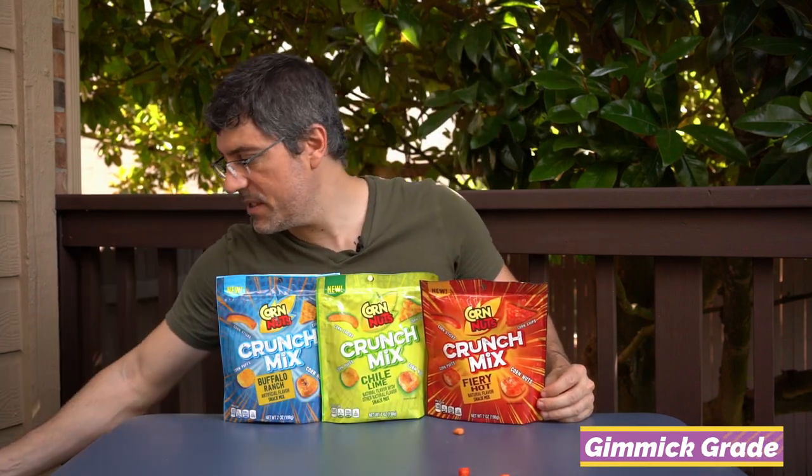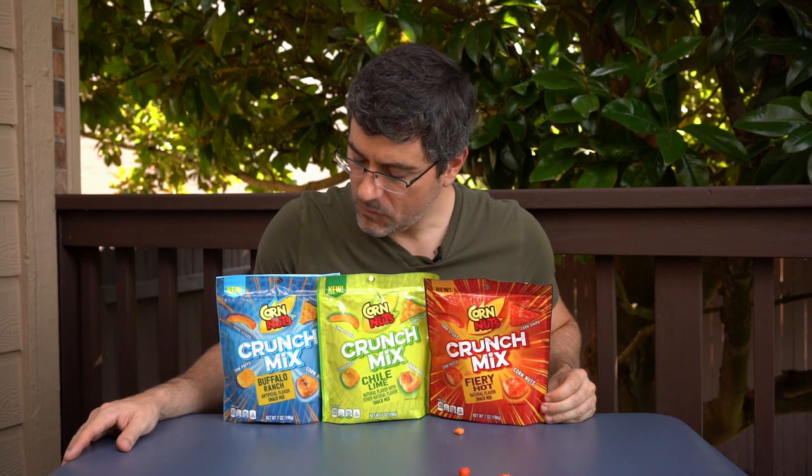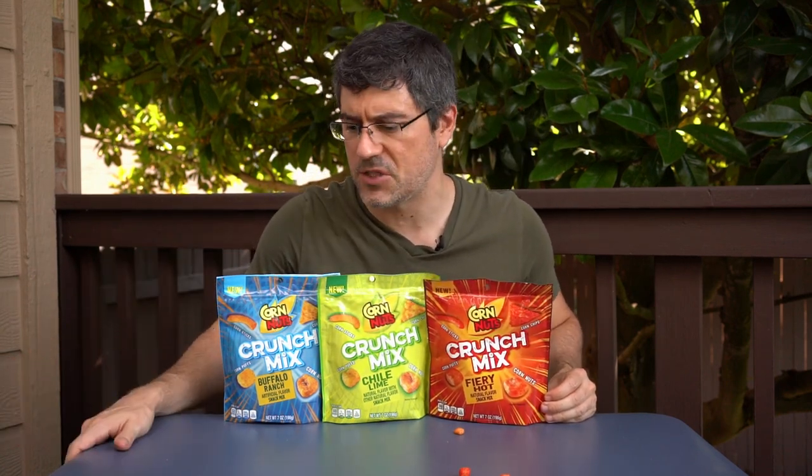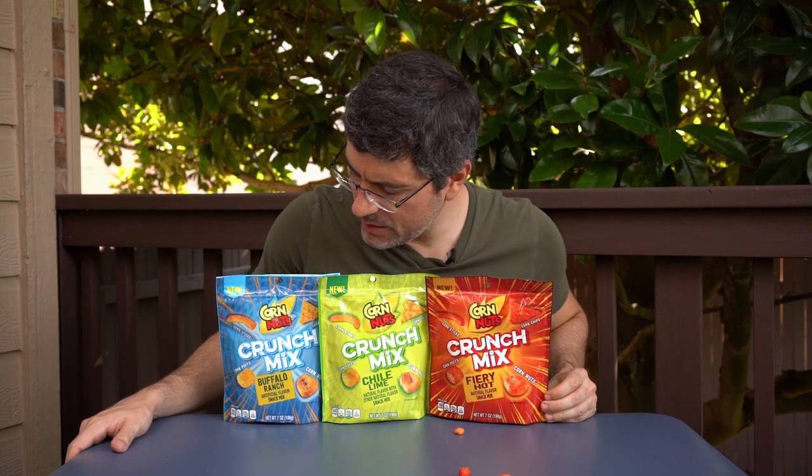Let's get into the gimmick grade. Corn Nuts getting out there and trying something different — we're always here to celebrate that. I can't let the price affect it, even though I keep coming back to these being $4.59, which is a ludicrous price point. For the gimmick, we'll give it a five out of ten. It's fairly decent packaging presentation — it looks almost like a 90s product. We'll bump it up to a six for good design work.